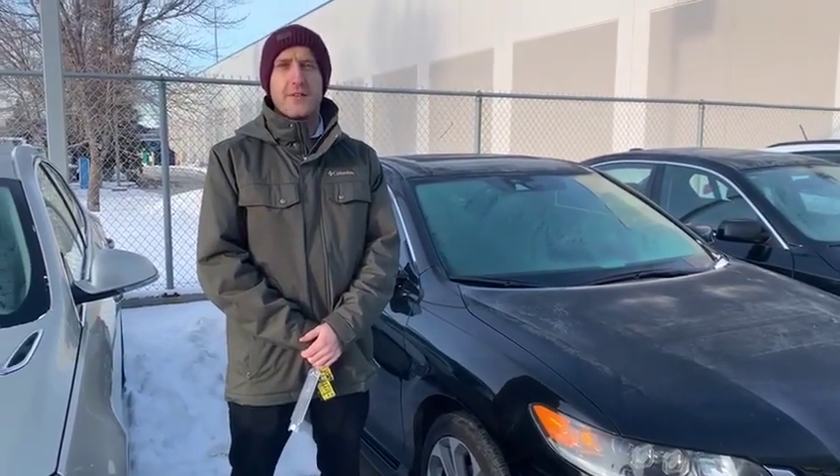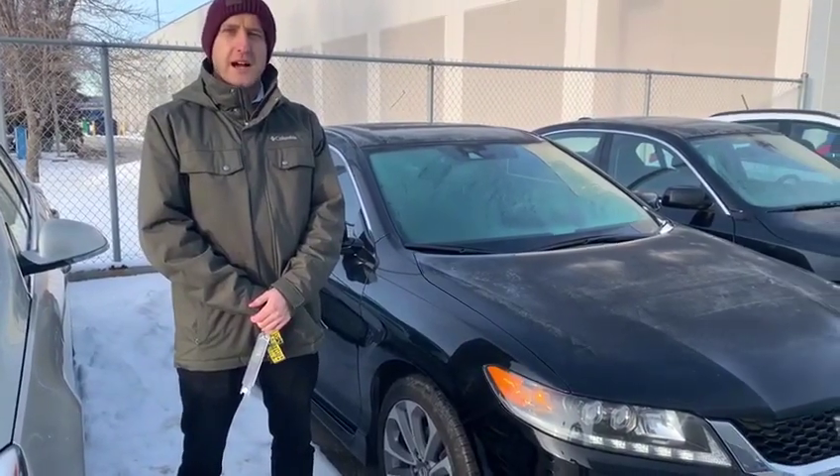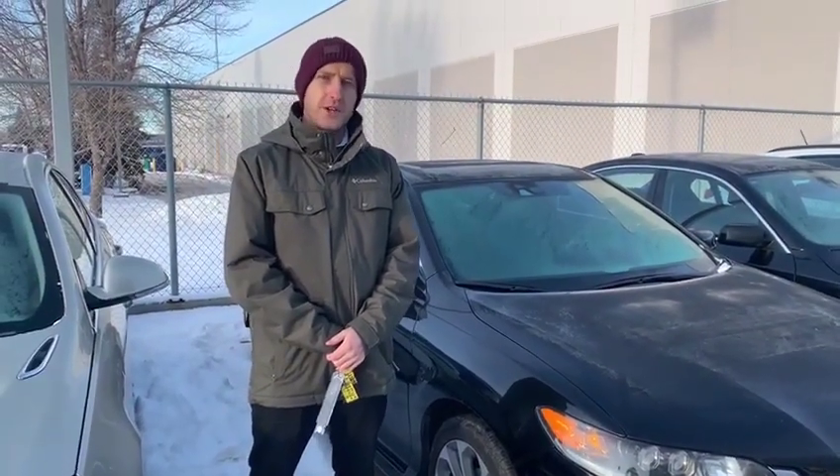Hey AJ, thanks for contacting Southview Acura. My name is Matt. I just want to show you the Accord a little bit and do a brief walk around, so bear with me and I'll show you inside.